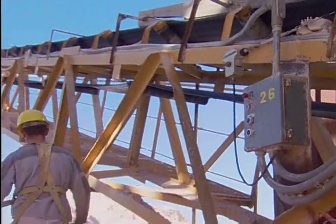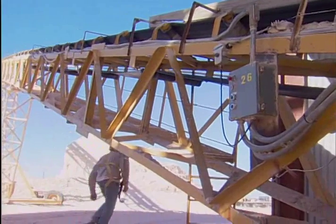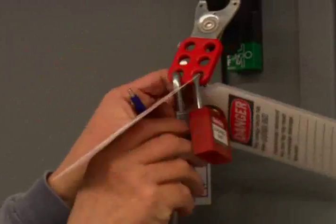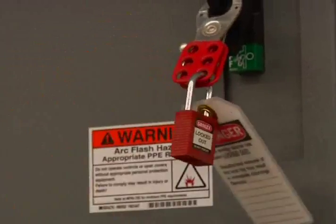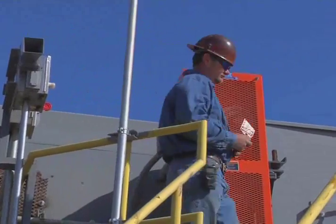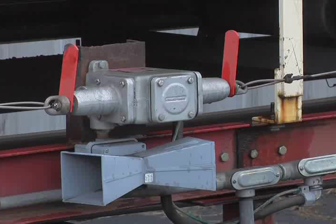Remember, a tag alone does not ensure the safety of a person working on equipment. Locks and tags should be removed only by the persons who install them or other authorized persons as part of the lockout and tagout program. Using an emergency stop device as a lockout means is not permitted.